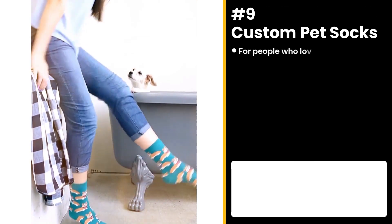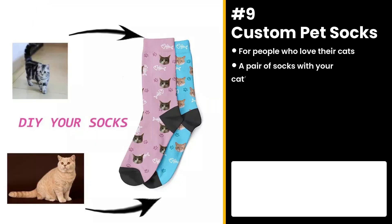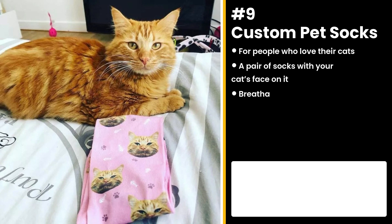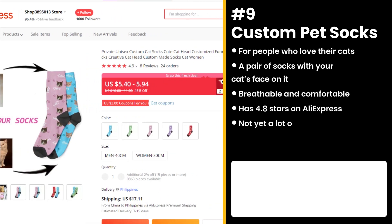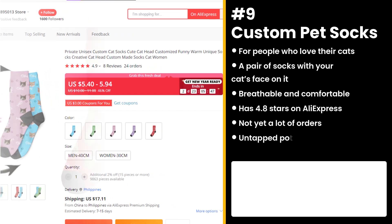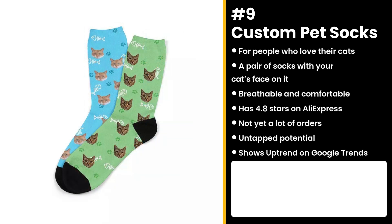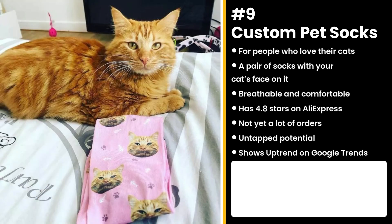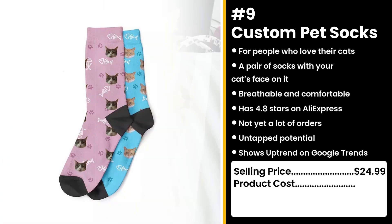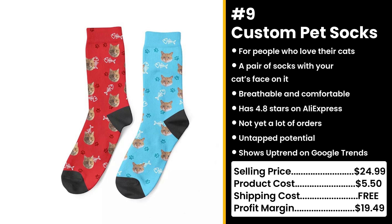The next product is for people who love their cats: the Custom Pet Socks. Just upload a photo and you will receive a pair of socks with your cat's face on it. It's made from 85% polyester, 10% nylon, and 5% spandex. It has 4.8 stars on AliExpress and not yet a lot of orders, so you can take advantage of this untapped potential. It's also getting more popular on Google Trends as the weather's getting colder. Who doesn't want to see their pet's cute face everywhere they go? You could sell this for $24.99, while the product costs only $5.50. Shipping is free, so you're looking at a solid profit margin of $19.49.